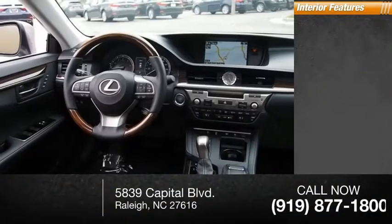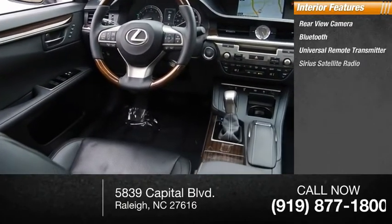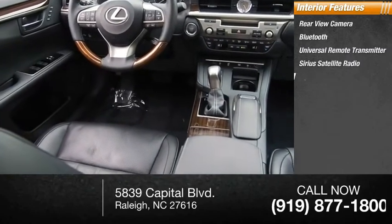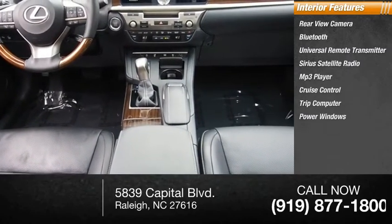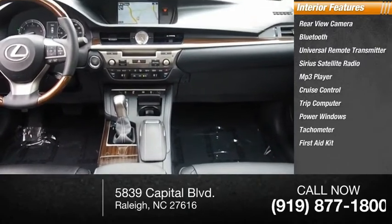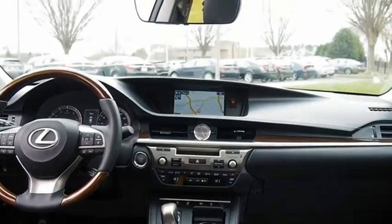Inside you'll find a rear-view camera, Bluetooth, universal remote transmitter, Sirius satellite radio, MP3 player, cruise control, trip computer, power windows, tachometer, and a first aid kit. Drive away with a great deal on this vehicle. Call or stop in today.